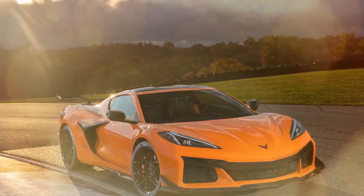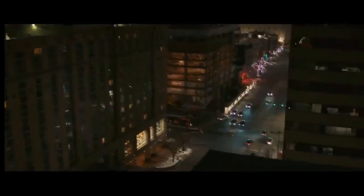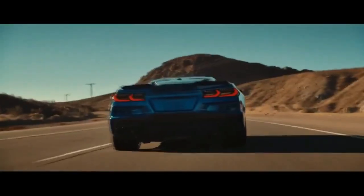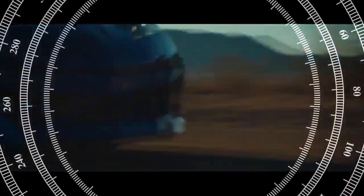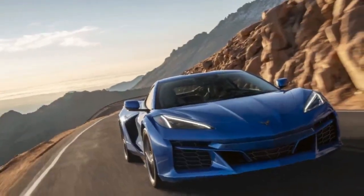While the C8 has been around for a few years, it still boasts a fantastic look. Its aggressive design is enhanced by a wide body, shared with the Z06, making it 3.6 inches (91 millimeters) wider than the Stingray, at a total width of 79.7 inches (2,024 millimeters).